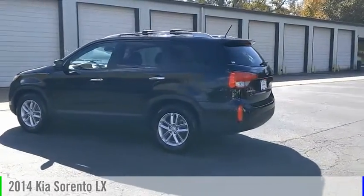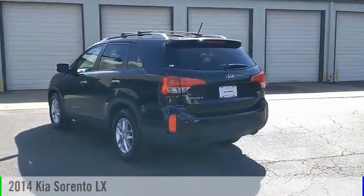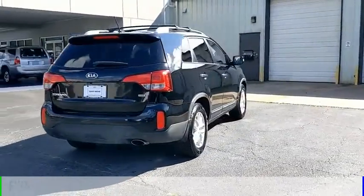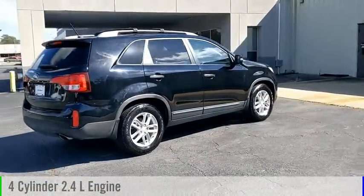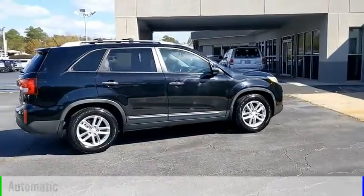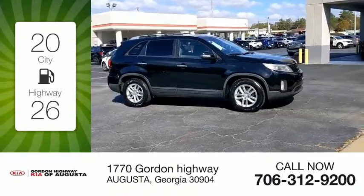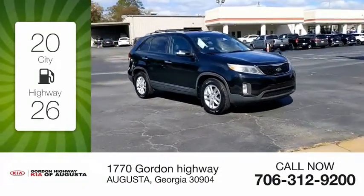Make a great choice today with the 2014 Sorento. This vehicle is powered by a front-wheel drive, 4-cylinder, 2.4-liter engine and comes with an automatic transmission. Great fuel efficiency saves you money by requiring fewer trips to the gas station.